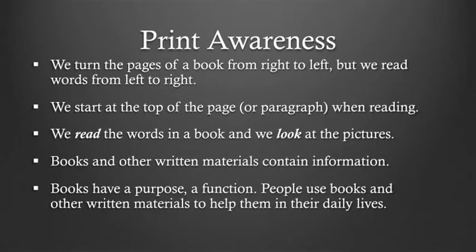We turn the pages of a book from right to left, but we read words from left to right. We start at the top of the page or paragraph when reading. We read the words in a book and we look at the pictures. Books and other written materials contain information, and books have a purpose — a function. People use books and other written materials to help them in their daily lives. When children go to school understanding how print works, they are more likely to be ready to learn to read.